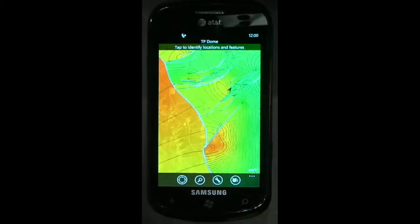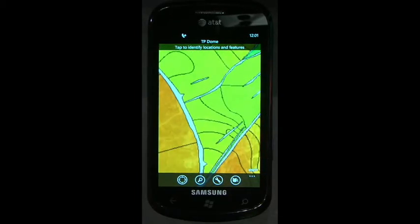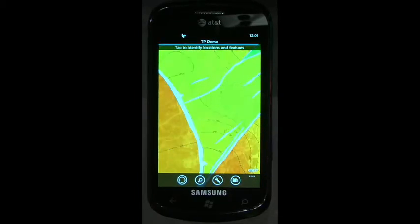Coming in at number nine is ArcGIS on Windows Phone. It's the same application with a similar user experience, similar workflow, and the same capabilities. That's number nine, ArcGIS on Windows Phone, available in the Microsoft Marketplace right now.